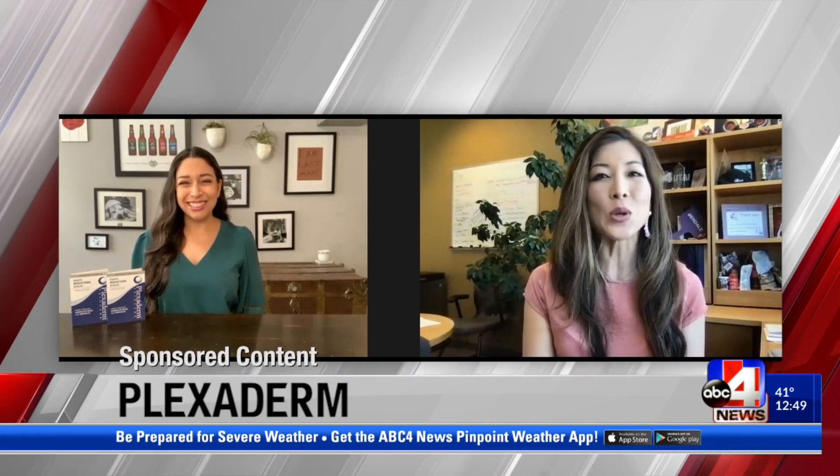Welcome back to midday. Reducing the signs of aging and stress on your face and your skin might just be easier than you think. ABC's Saray has the scoop on Plexiderm — it can help in just minutes. We always want to look our best, especially on those Zoom calls and everywhere else. Our friend Denise with Plexiderm is going to help us explain how to achieve all of that.